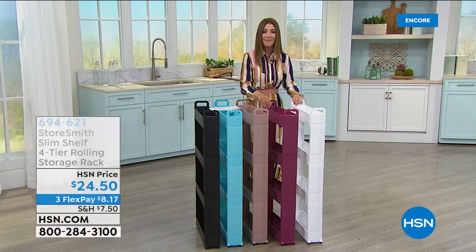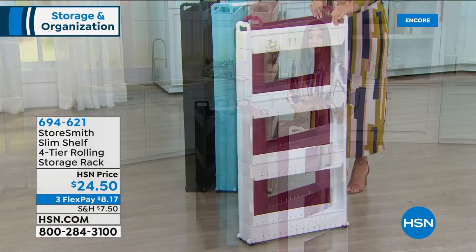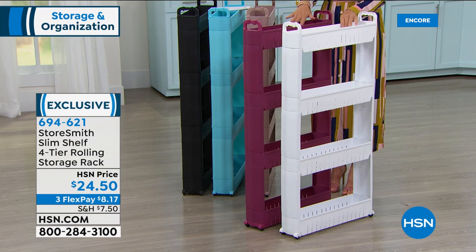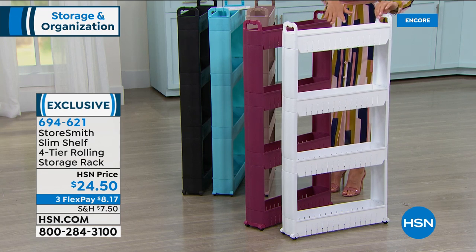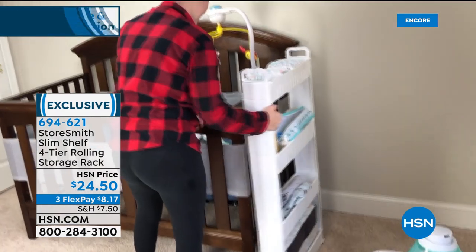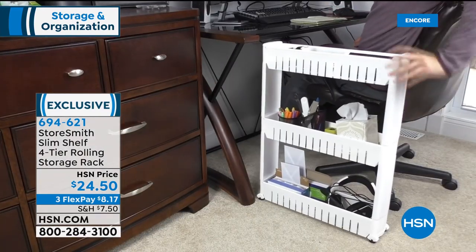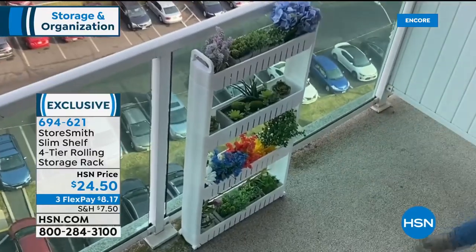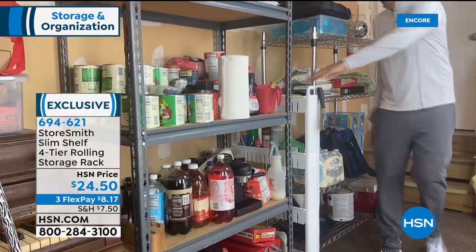What if you just had five inches of space? With our four-tier rolling storage rack, you could actually fit a lot because you're getting four shelves. They come with handles on the top and wheels on the bottom, and you can slip these into the smallest spaces for extra storage. Maybe it's in the baby's room, under your desk — you can customize how high you want the shelves to be. It's heavy-duty, sturdy plastic.